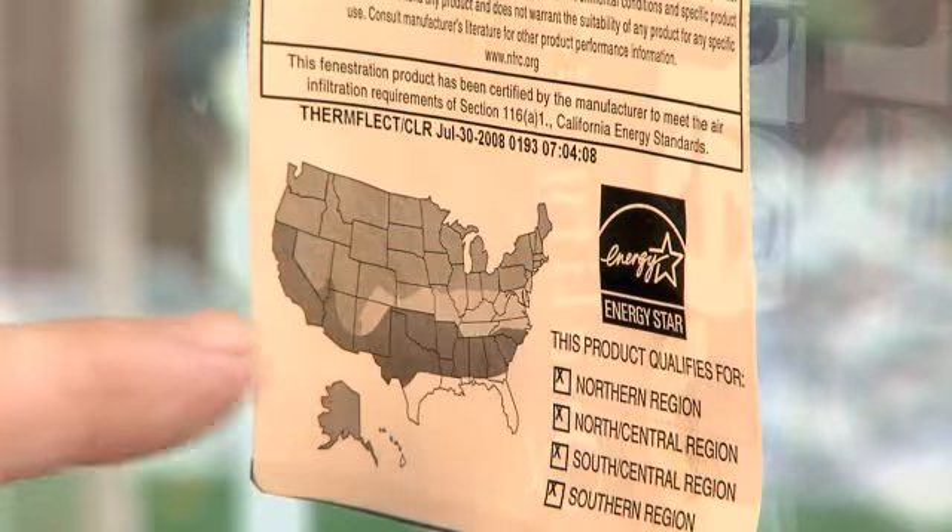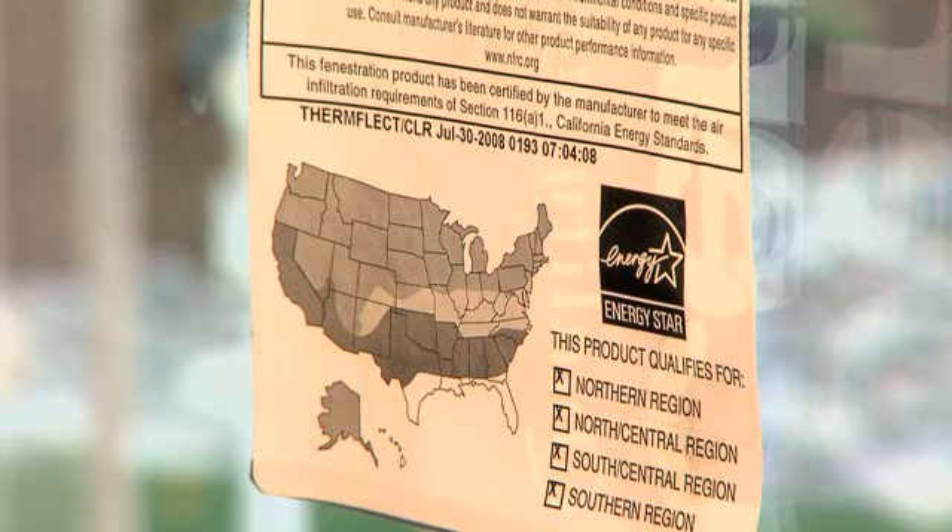Steve, obviously windows are a very important part of the energy efficiency of the house. I'm looking at yet another label, and in that label there's one more Energy Star emblem down here in the corner. What does that tell the homeowner about the window? Bruce, that tells us that this window meets certain requirements for the Energy Star program to be more energy efficient.